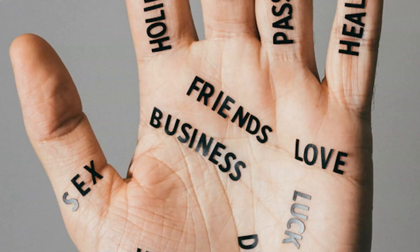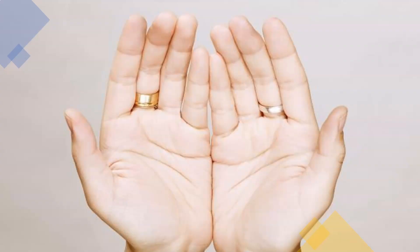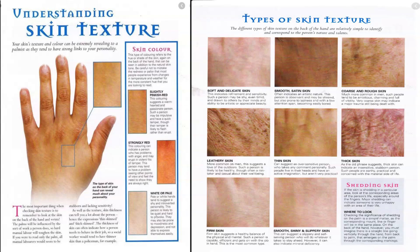The first modifier that we're going to study is texture of the skin. The texture of the skin is one of the first characteristics you will want to become aware of when you read a palm. The skin texture indicates the refinement of the individual. It is one of the most important keys to a person's inner nature. In palmistry, it is said that the finer the skin, the finer the nature.